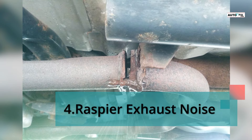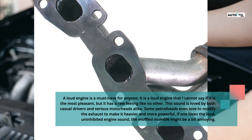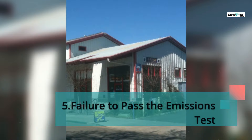Con 4: Raspier exhaust noise. A loud engine is something many enthusiasts desire — it has a raw feeling like no other, and this sound is loved by both casual drivers and serious motorheads alike. Some enthusiasts even modify the exhaust to make it louder and more powerful. However, if one does not love the loud, uninhibited engine sound, the noise might be quite annoying.